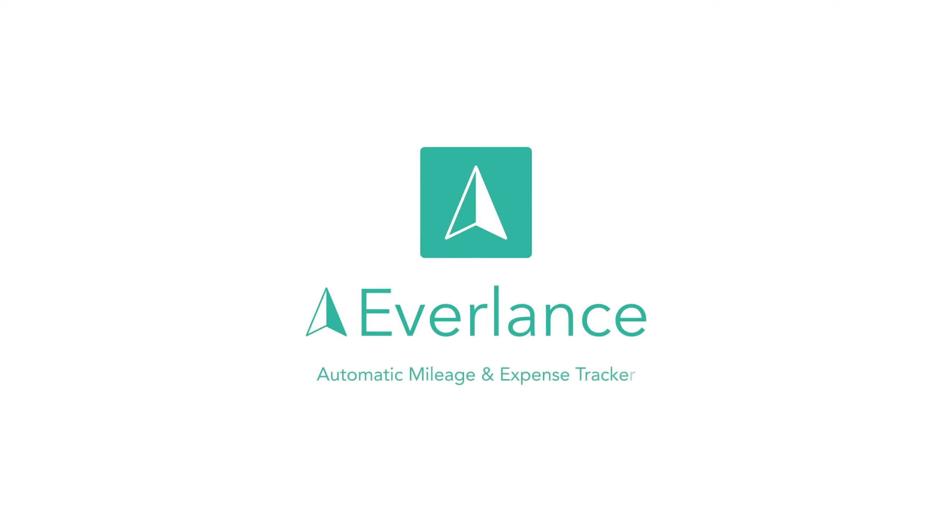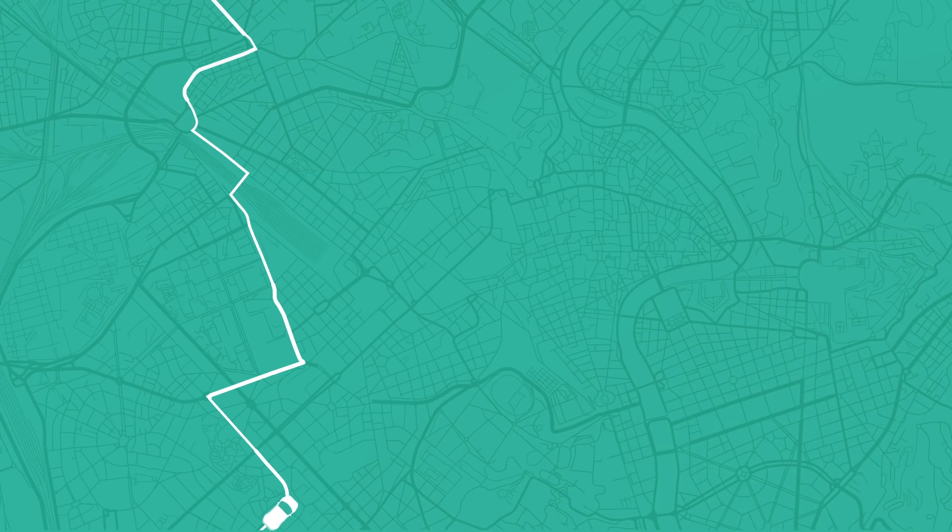Meet Everlance, the number one automatic mileage and expense tracking app. Everlance runs silently in the background to automatically record every mile you drive.